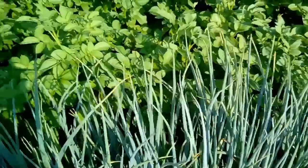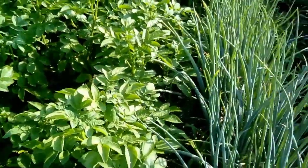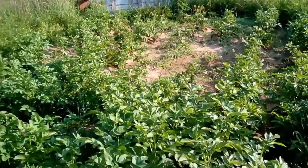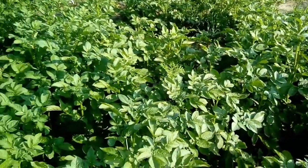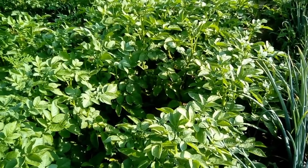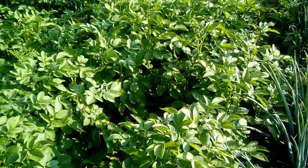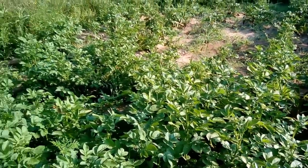My potatoes are coming along — a lot of them have started blooming and they're doing really well, better at this end than that end. We'll get enough potatoes out of here to can some up, share some with people, and just eat them fresh. This is the fourth week of May and we planted them sometime in March. They're about 100 to 120 days, so it'll be in July when we start digging.